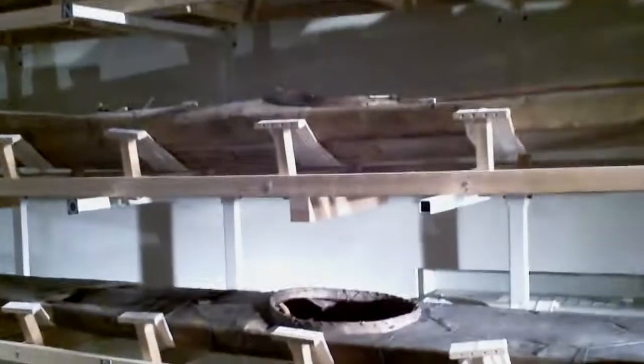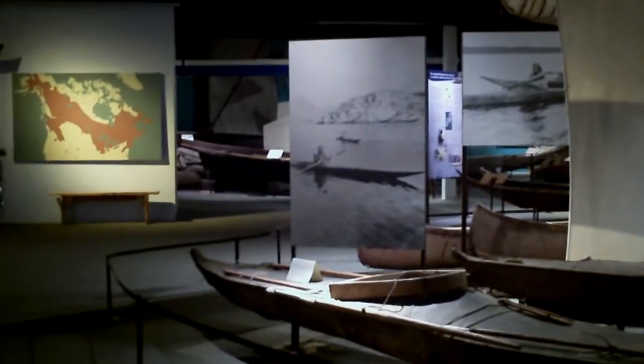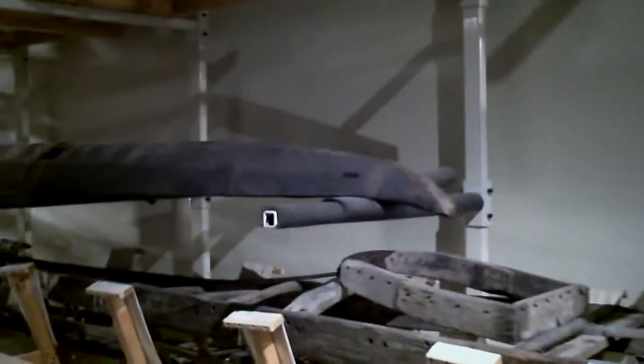I'm filming this because this room is filled with kayaks — just really, really cool kayaks. Northwest, Hudson Bay, all from North Territories. Really cool stuff that I haven't seen since I left British Columbia and Alaska. I was wondering if this museum would represent that well, but it represents very well.